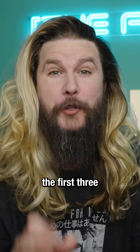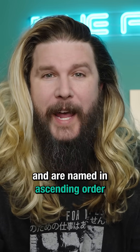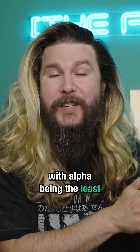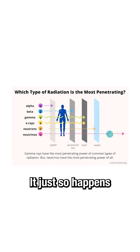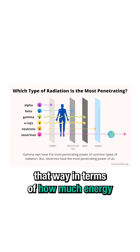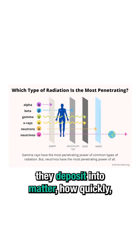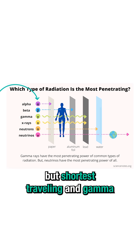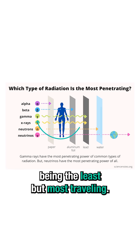They are named after the first three letters of the Greek alphabet and are named in ascending order of penetration power, with alpha being the least and gamma being the most. It just so happens that they are also ordered that way in terms of how much energy they deposit into matter and how quickly, with alpha being the most but shortest traveling and gamma being the least but most traveling.